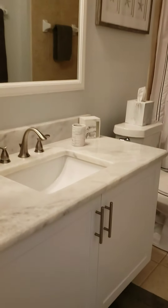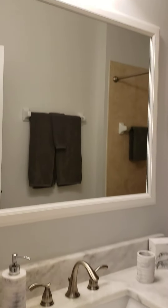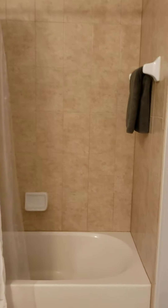And then you have the guest bath right here. Nice bathroom — it's got marble countertops, neutral shower tile, tub and shower combo. It looks like it's all been updated pretty recently. You've got a linen closet here right outside the bathroom.